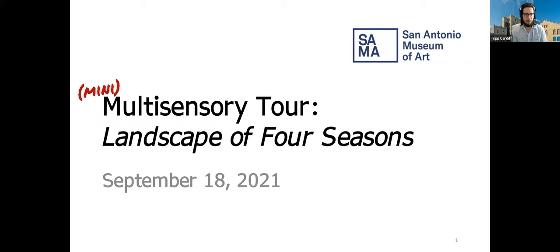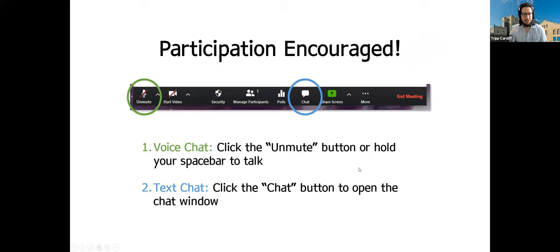Today I'm going to share just one work of art with you all, and we'll take our time with it and really explore it carefully. It's called Landscape of Four Seasons. Before we go any further, I do want to encourage your participation. If at any point you have questions or comments, or would like additional details or clarification, please don't hesitate to interrupt me. I'm happy to pause and answer any questions or explore something further.